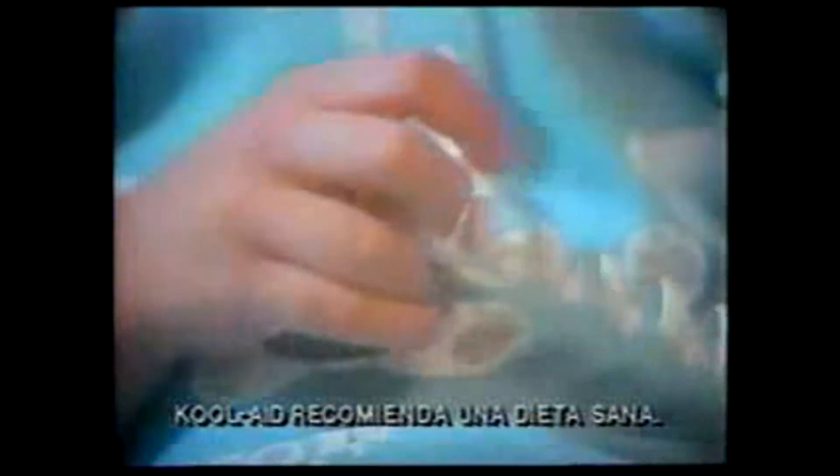Como tú, yo también elijo lo que me gusta. Y lo que me gusta me hiela, me apasiona. Tú sabes. Hace girar mi corazón.